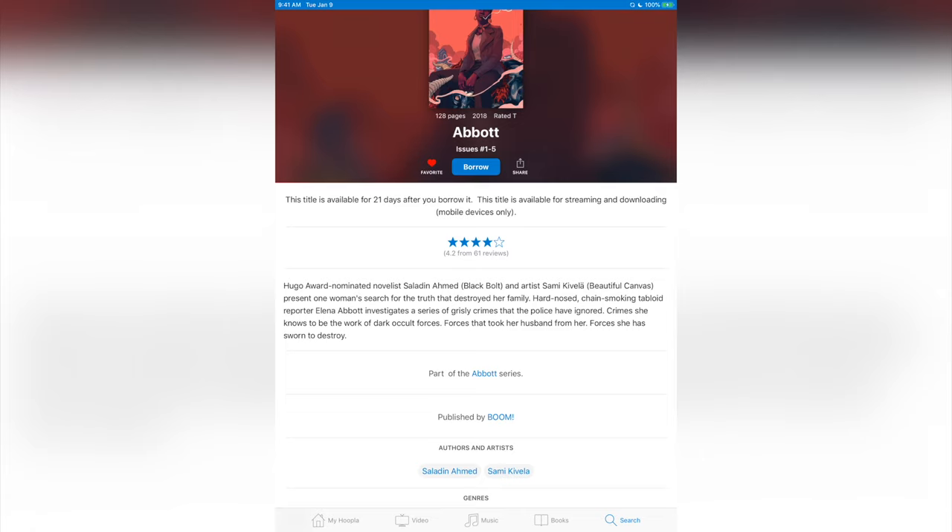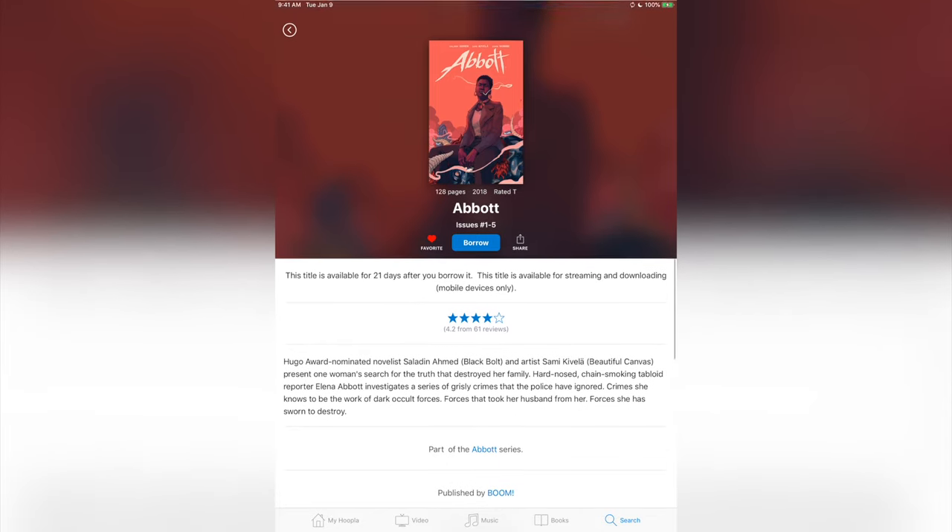So if you're just interested in reading all of them together, this is one way of getting it using only one borrow. Depending on your library and the agreement they have with Hoopla Digital, you may be limited to the number of digital downloads you can get every month. But if you want to borrow something, you just click on 'borrow' and it's yours.